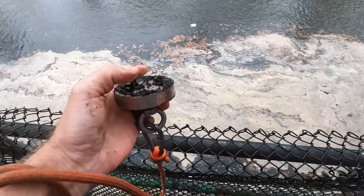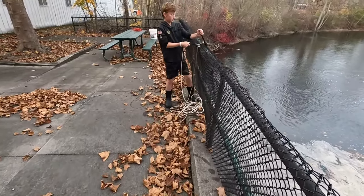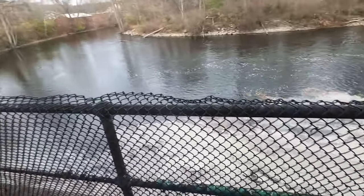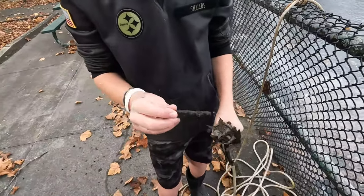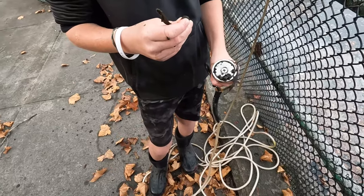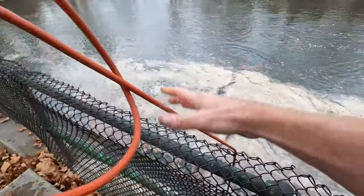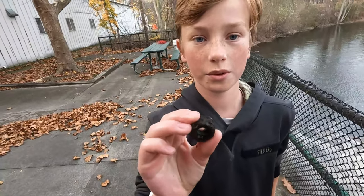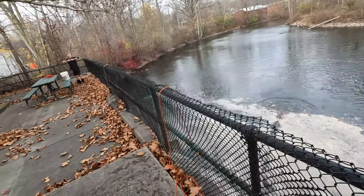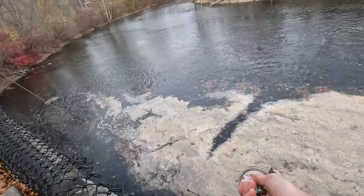What did you get? A big metal bar — nice. You got this huge bolt, another nail, and another ring of some sort — it's like a nut. Got this nut, another one, much bigger, it's a really big one.